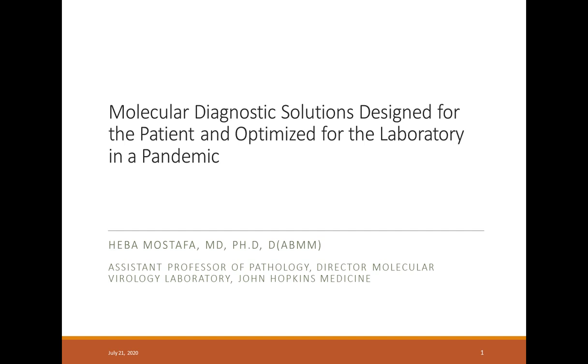I'd like to now introduce our presenter, Dr. Heba Mostafa, Assistant Professor of Pathology and the Director of Molecular Virology at Johns Hopkins Medicine. For a complete biography on our presenter, please visit the biography tab at the top of your screen. Dr. Mostafa, you may now begin your presentation.